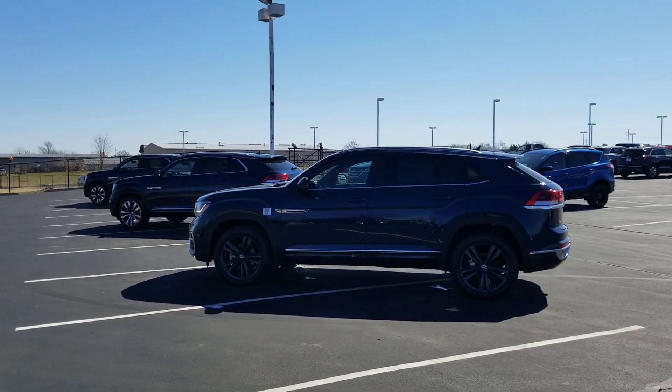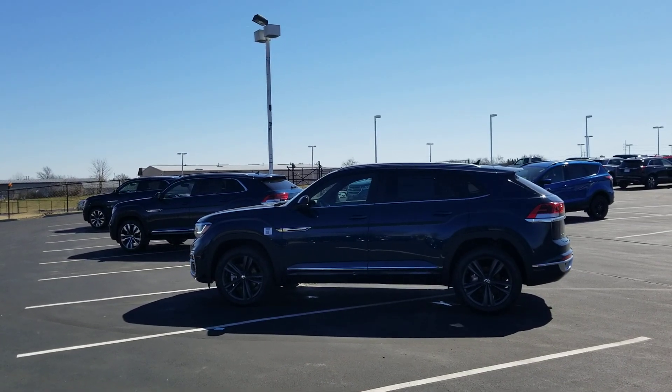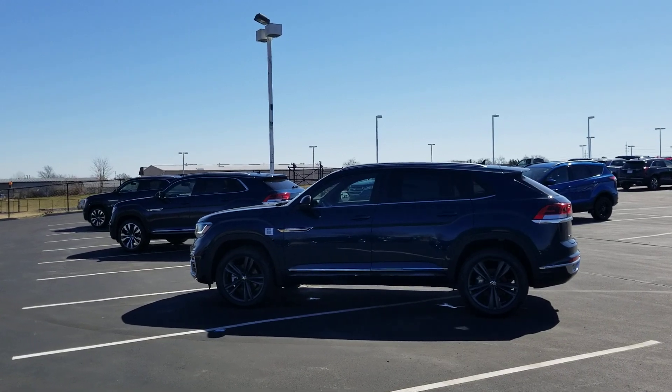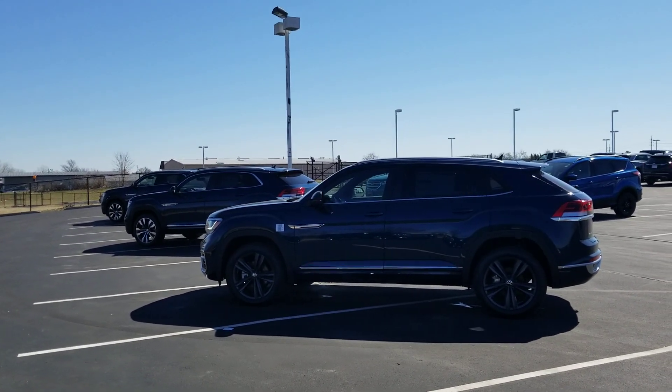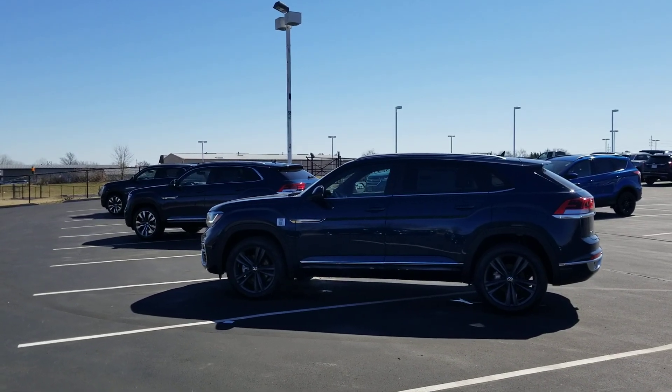Hello guys, this is Reece from Bomberito St. Peter's Volkswagen in St. Louis. Today I'm doing a different video — a comparison video between the R-lines on the different trims. This will apply to the Atlas Crossport and, to some extent, to the Volkswagen Atlas.